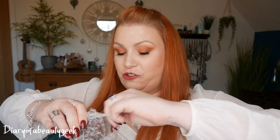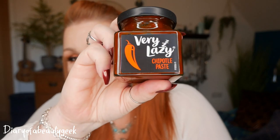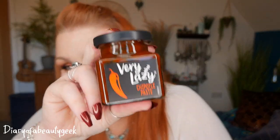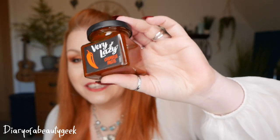Next we've got a little jar - this is chipotle paste by Very Lazy. My elder son would eat this in one evening, all over his food - chips, whatever, on toast. He absolutely adores it and I like it too. It's available in Tesco and costs £2.00. This paste gives your dishes a spicy kick with a deep smoky twist - perfect for fajitas. Visit verylazy.com for recipe ideas.